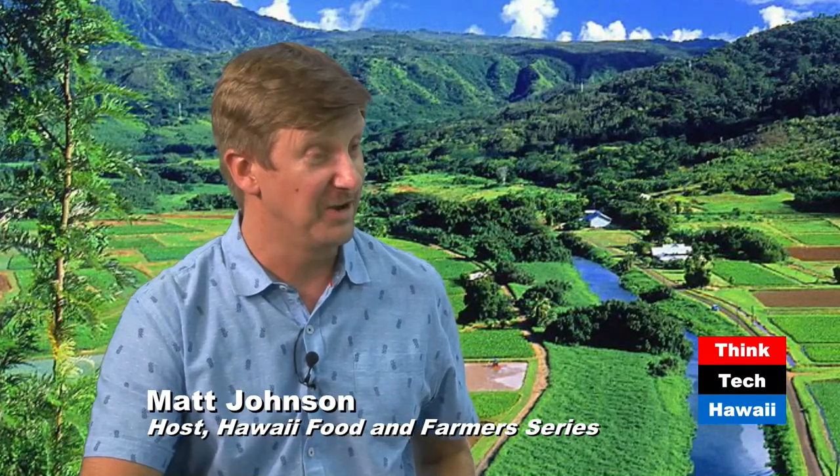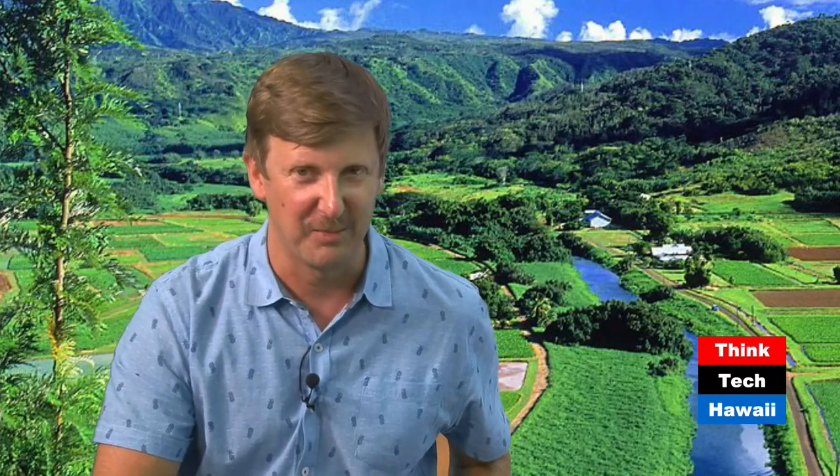Lizzie, thank you so much for allowing me to eavesdrop on your conversation last week and coming on the show. I look forward to having you back maybe in a year or so to talk about where you are with the business. Sure, sounds great. Thank you for having me. Thank you so much for joining the show, and we will be back two weeks from now, Thursday at 4 p.m. Aloha.